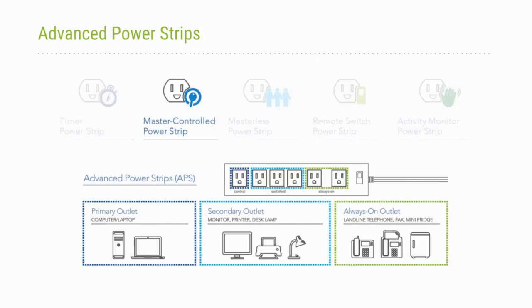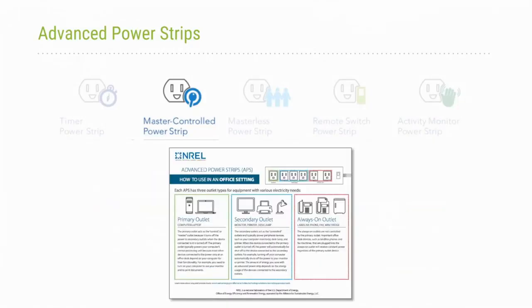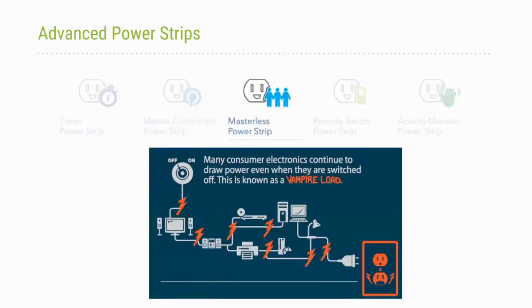The master-controlled power strip has a master device — typically a computer at a workstation — with switched outlets for peripheral devices that turn off at the same time as the master. There are also always-on outlets. Every time you unplug your computer to go to a meeting, all peripheral devices turn off simultaneously. We also have a one-page how-to guide focused specifically on the master-controlled power strip, a nice printout to distribute to all building occupants.